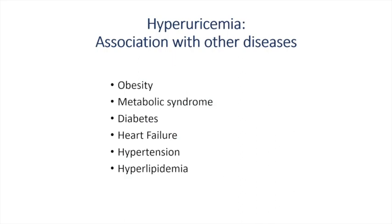It's important to separate gout from hyperuricemia. Hyperuricemia is what triggers the gout, but not everybody with hyperuricemia has gout. The association of hyperuricemia with other diseases is rather important. Patients who are obese are more likely to have hyperuricemia. A very high percentage of patients with metabolic syndrome and diabetes have it. Heart failure is linked to hyperuricemia, as is hypertension and hyperlipidemia. For a long time we thought these were coincidental, but there's data suggesting there may be more of a direct link.